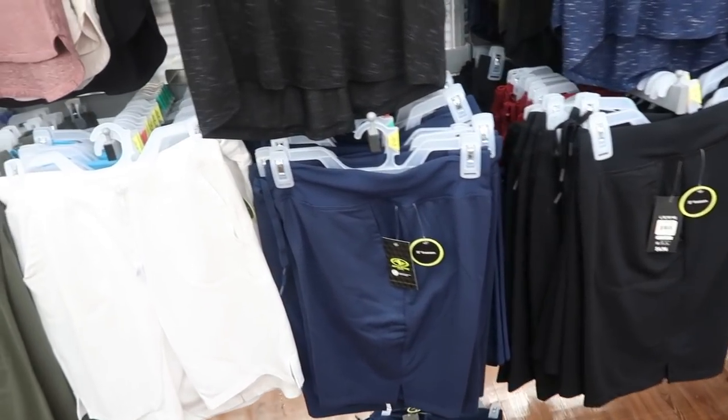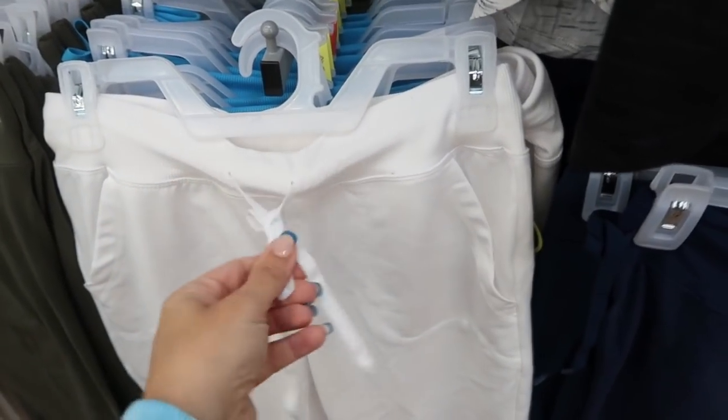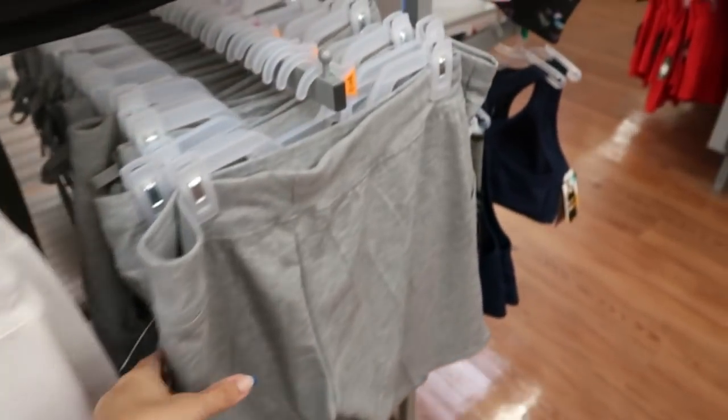Also new from Athletic Works are these 9-inch inseam shorts — a Bermuda length. There's a pork chop pocket and a drawstring with elastic waistband. They come in white, teal, navy blue, black, a burnt red, gray, and olive.